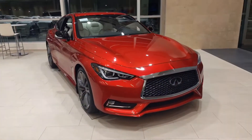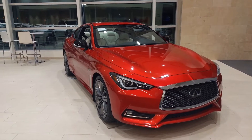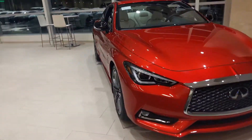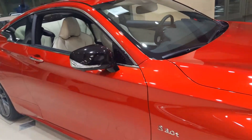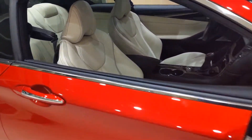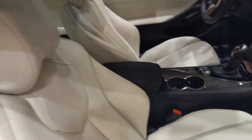Hi, this is Ben with Jackie Cooper Infiniti bringing a quick video on our 2020 Q60 Red Sport. This comes in Dynamic Sunstone with our Gallery White interior — a color combination that people are always asking for. We recently got one in.